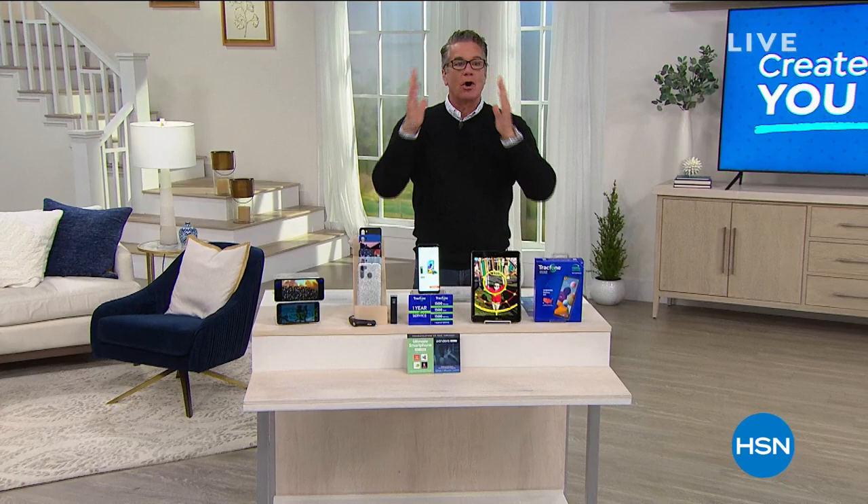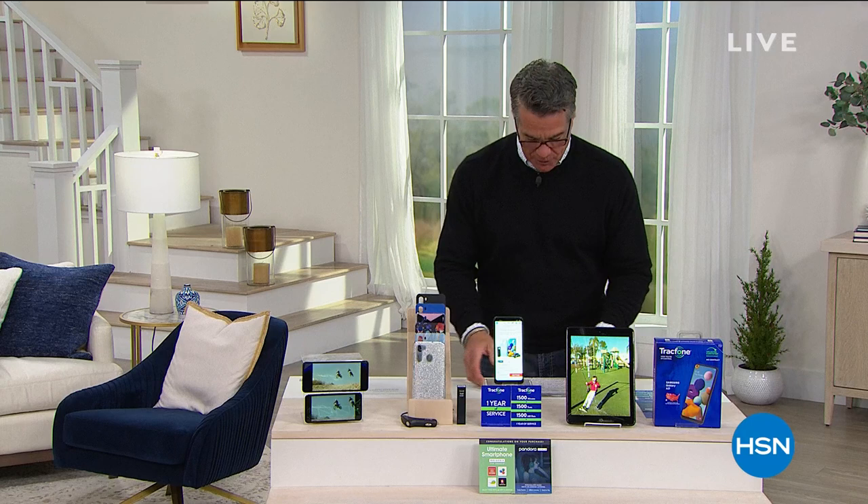Alright everybody, another great hour. You're not rid of me yet — you got me for one more hour. Let me thank all my wonderful Facebook friends who are joining us. Love you guys, you guys are the best. Appreciate you shopping with me today and all of my other people that are joining us.